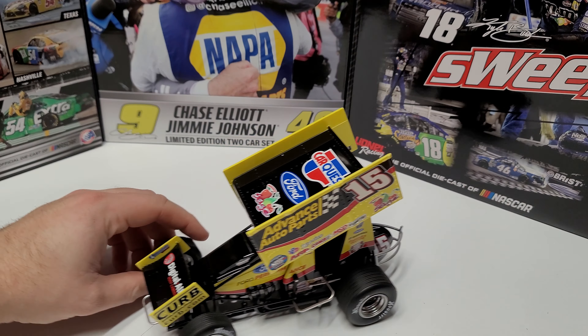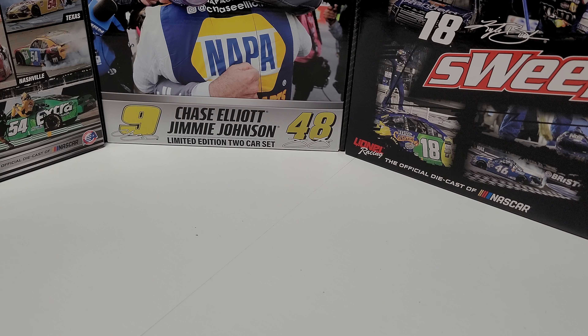Coming in at the number 18 spot is Donnie Schatz's Advanced Auto Parts car from this season. This car is yellow and black overall. There's a gap in there that's not something I'm a huge fan of, but it's a decent looking car with good color balance throughout. The biggest thing is the yellow doesn't mesh as well with the black as I'd care for. Is it a bad looking car? Absolutely not. But the Advanced Auto Parts colors — the primary of yellow and black with a little red accent — it flows together nicely, but something about that yellow and black just doesn't do it for me. Number 18.